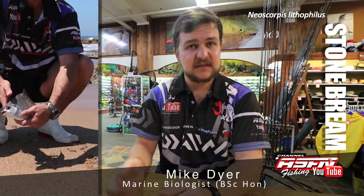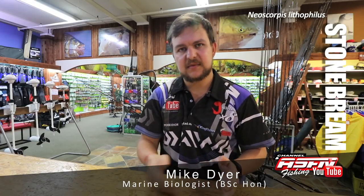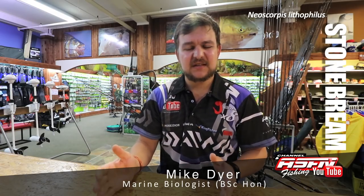Stone bream are endemic. Similar to the diamond scad that we spoke about, they occur from False Bay all the way up to southern Mozambique — that's their limited distribution, they don't occur anywhere else in the world. They can attain over 50 centimeters, which is a three kilogram stone bream, but you're more likely to catch smaller fish in about the 500 gram to a kilo range.